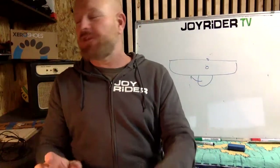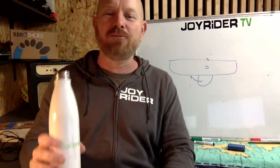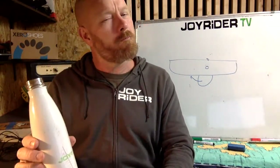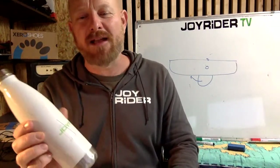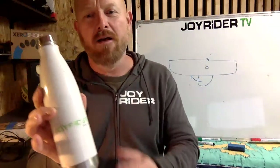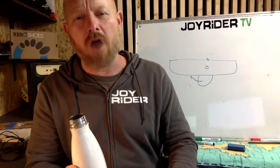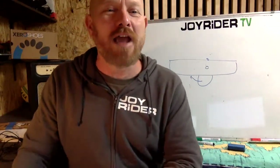We're pretty much up to 30 minutes, so I'm going to take a short commercial break. Water or any drink tastes better out of a Joyrider TV metal bottle — available from TotalJoyrider.com. Back to the next of Chris's preloaded questions.